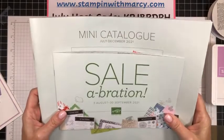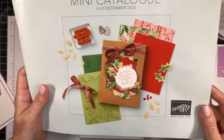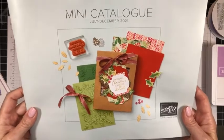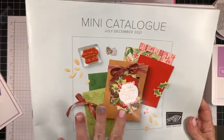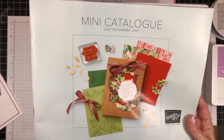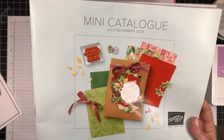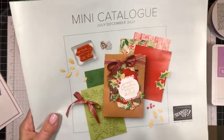Look what has arrived — my mini catalog! Look at this beautiful image here, it is so lovely. I cannot show you the inside. I call this the holiday catalog, but Stampin' Up! has renamed it. It's the July to December catalog. It was supposed to be live in July, but due to COVID and shipping woes, it's not going live to customers until August the 3rd. Us lucky demonstrators — one of the perks of being a Stampin' Up! demonstrator — is we get to see and purchase early from the catalog.